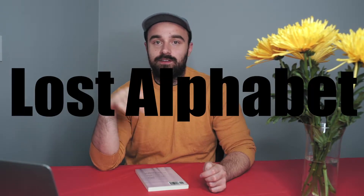Welcome, my name is Michael. I'm the founder and owner of the publishing house Lost Alphabet, and on this channel I teach you how to make a living as a professional artist or author.